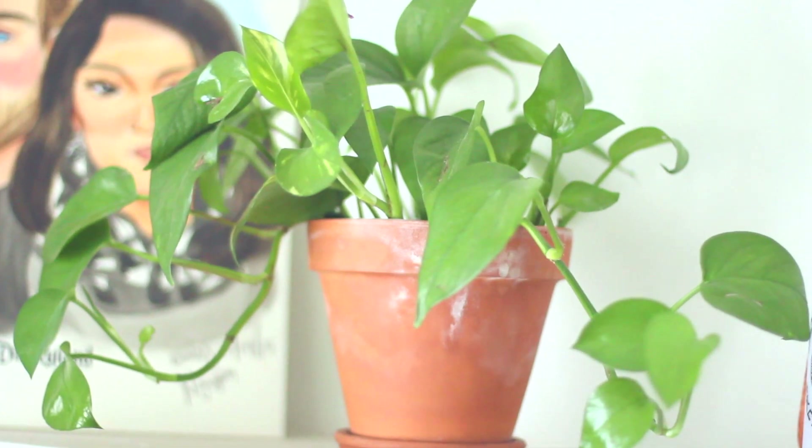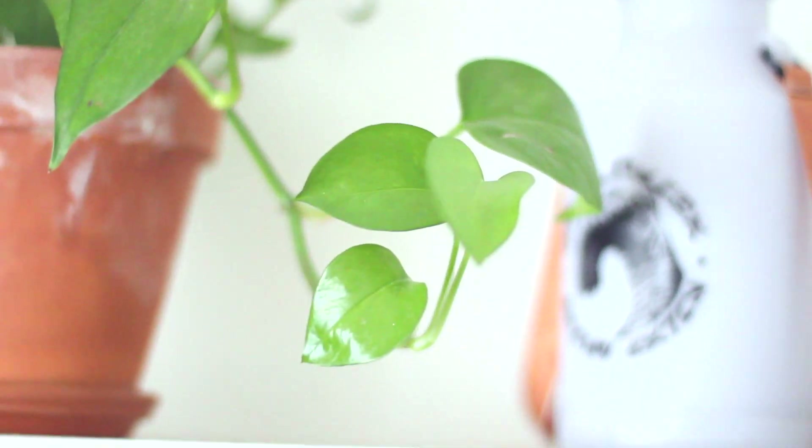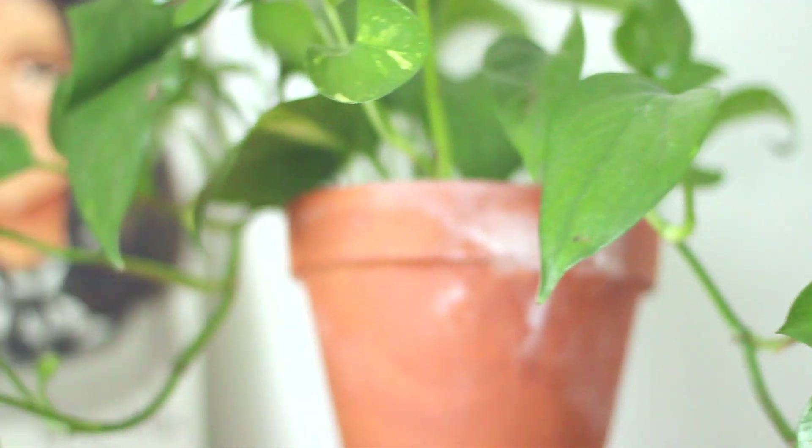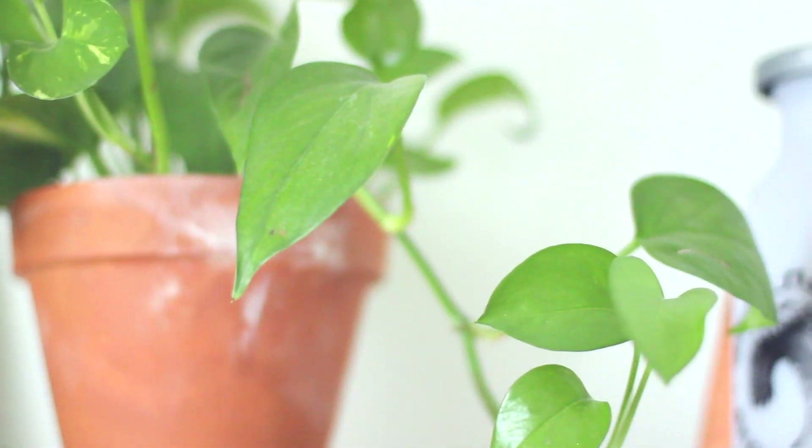My big pothos has also been growing really well. It was growing super fast last month but it's slowed down a little — I think it's because the weather's going to start changing soon. It's starting to finally trail to the sides, and I do rotate this one too. It's been really simple to take care of. You can see some new baby sprouts coming in and on the top it's starting to get the leaves to trail as well.